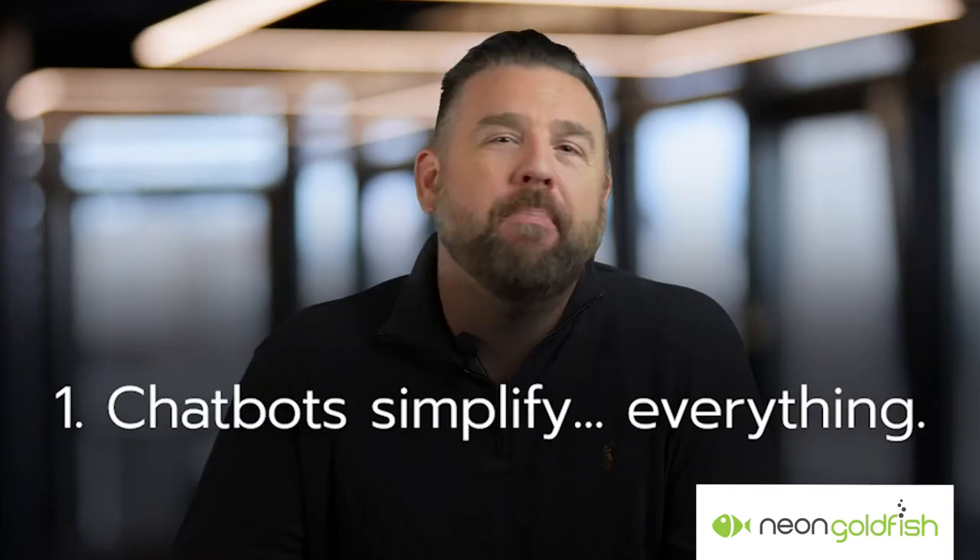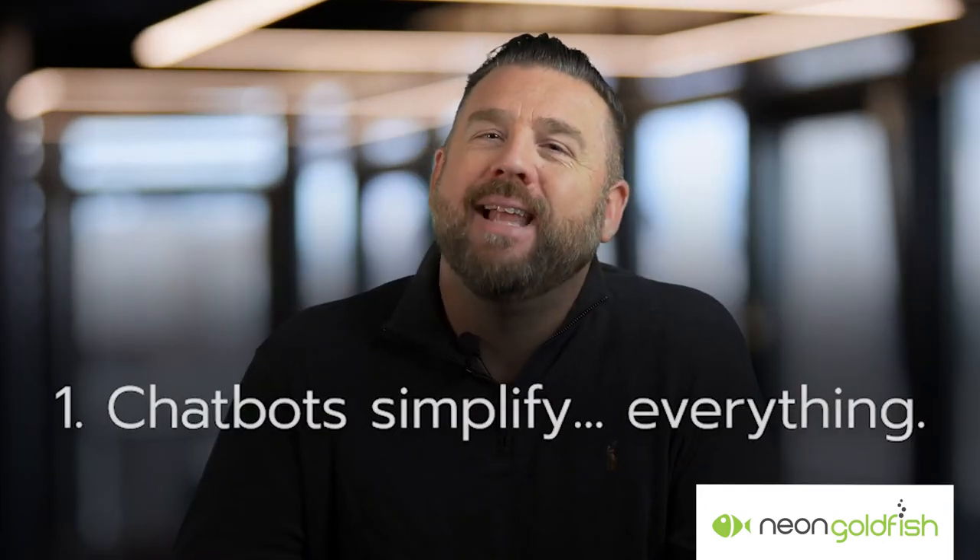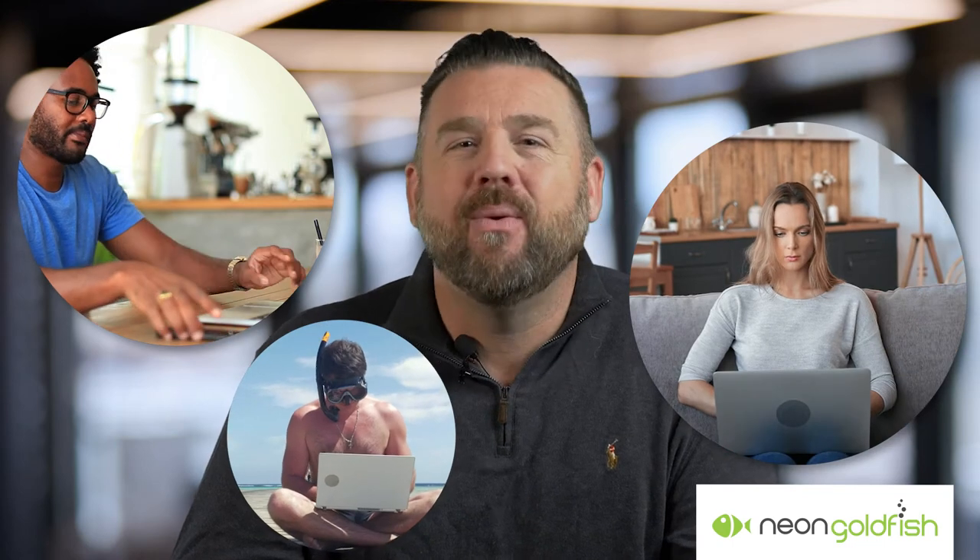Number one, chatbots simplify things. Your website is likely a wealth of information strung together with an intuitive navigation. However, consumers are busy and they don't have time to dig around for answers to their problems. A chatbot can be a helpful guide for site visitors to quickly find the information they're looking for.